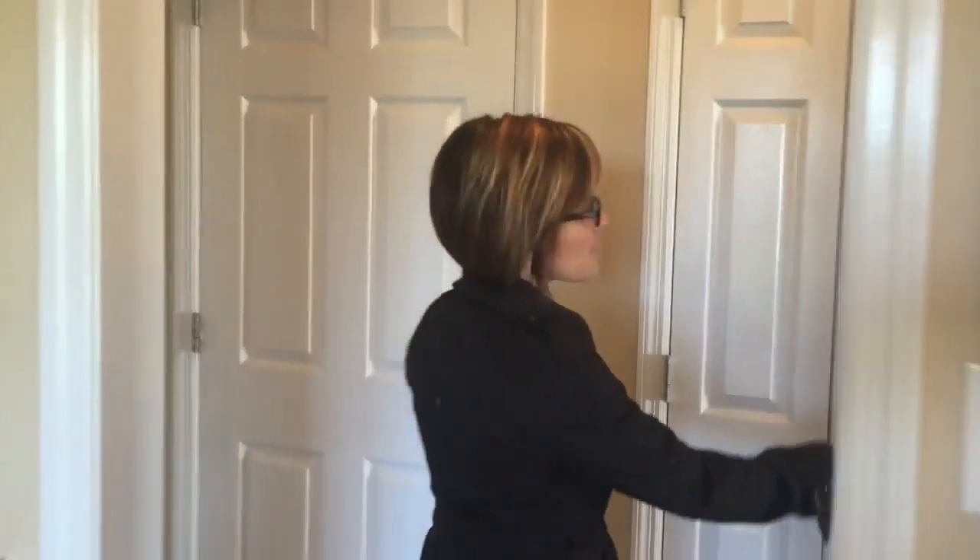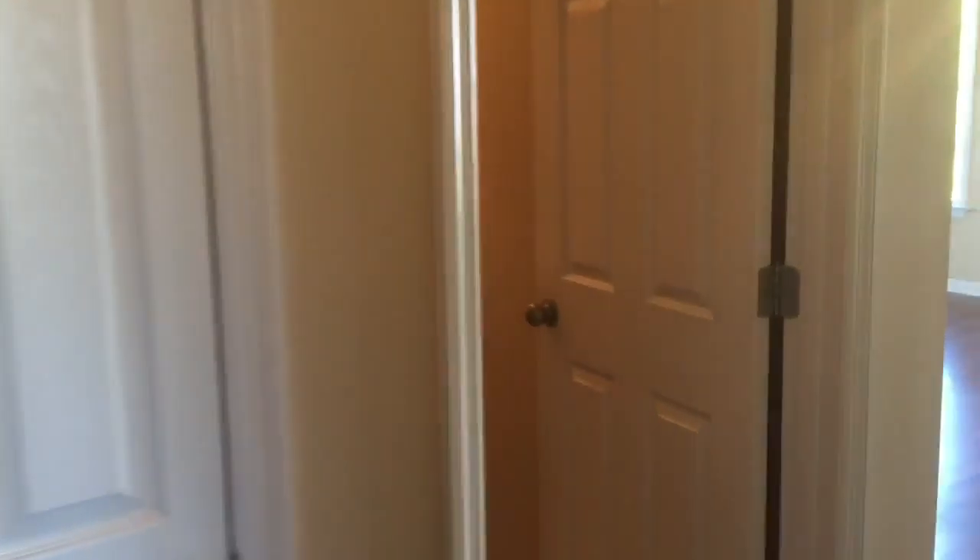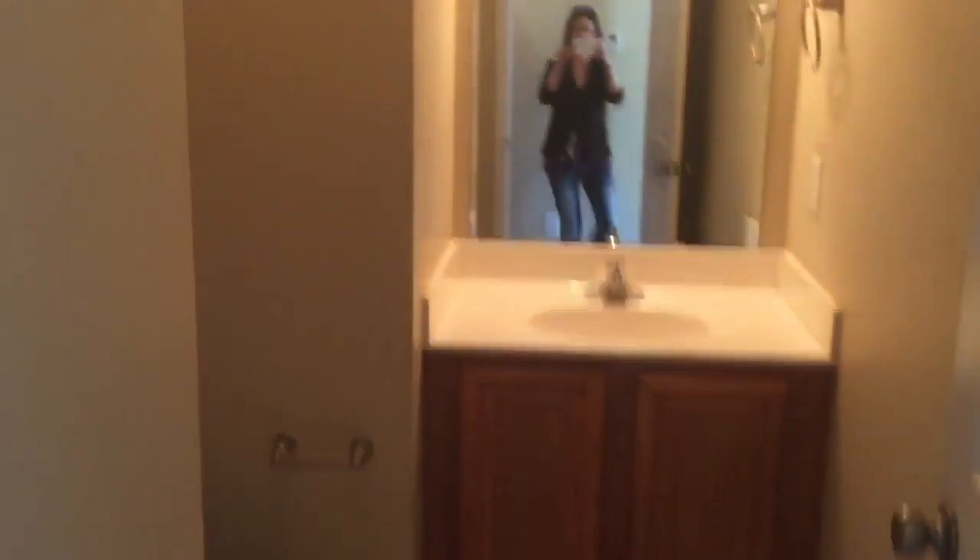Right through here we have a nice powder room — a half bath on your first floor. And then you have a nice little closet with extra storage here, and that leads you out to a nice big garage.